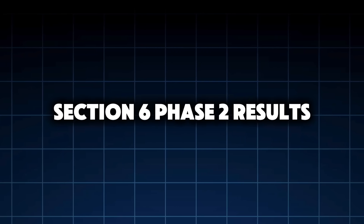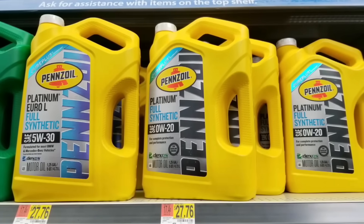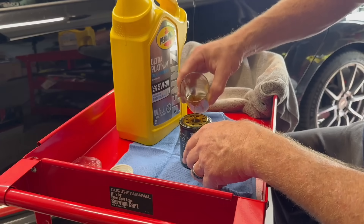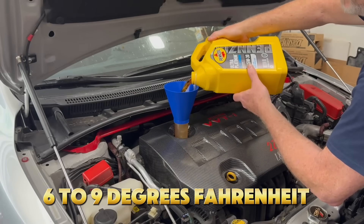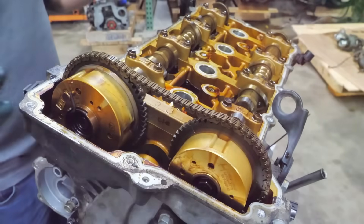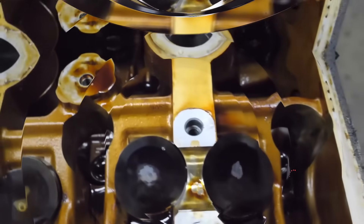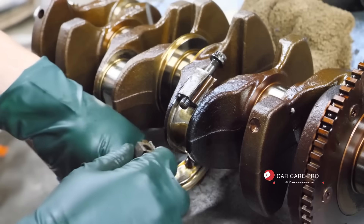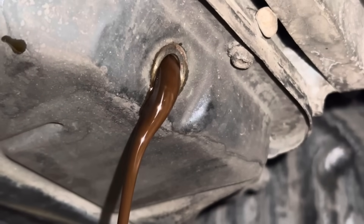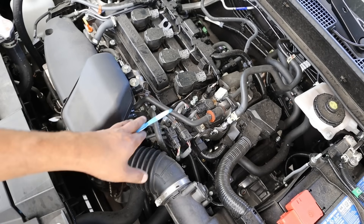Section 6, Phase 2 Results: 5W30 — the middle ground. We switched to 5W30 with the same engine, same driving, same interval. The difference was immediate. Oil temperature dropped 6 to 9 degrees Fahrenheit. Viscosity loss was under 5%. Wear metals dropped by 35 to 40% — that's not opinion, that's lab data. Internally, bearings looked cleaner, cam lobes showed stronger oil film, and there was less varnish overall. Fuel economy was down only 0.3 MPG compared to 0W20 — that's pennies.